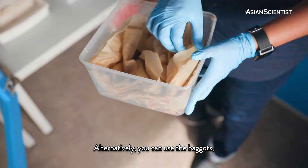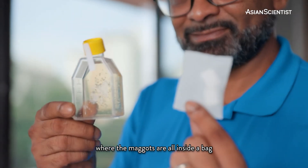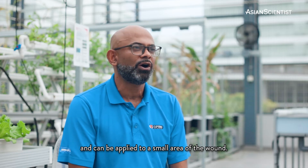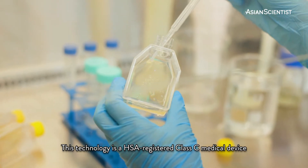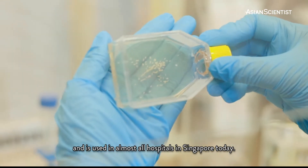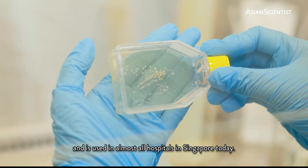Alternatively, you can use the baggots, where the maggots are all inside a bag and can be applied to a small area of the wound. This technology is an HSA registered class C medical device and is used in almost all hospitals in Singapore today.